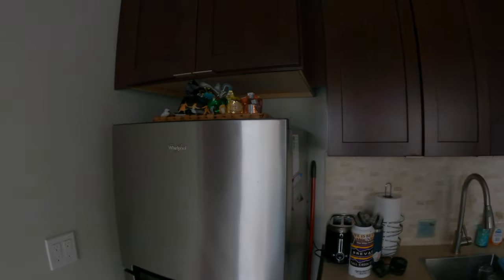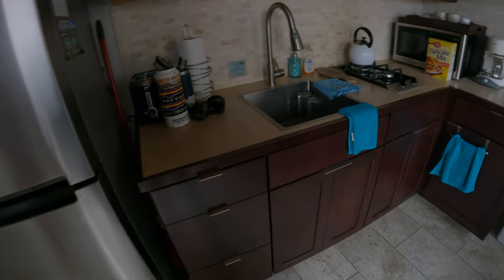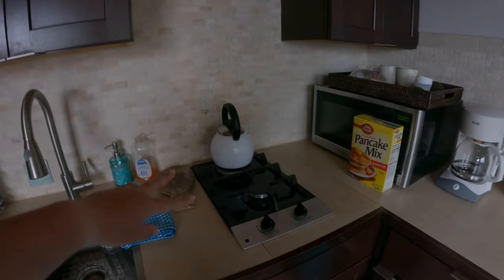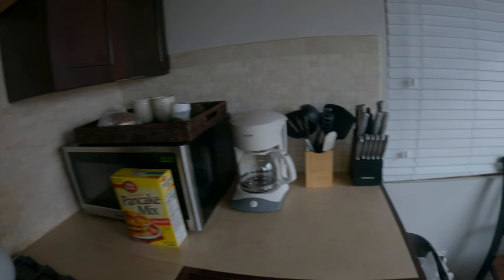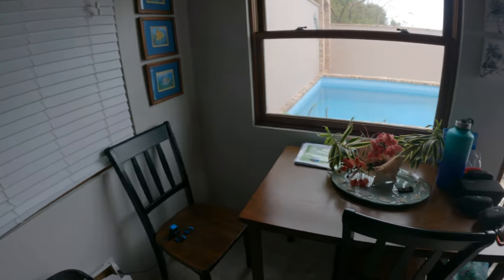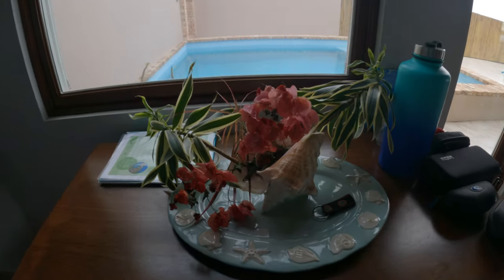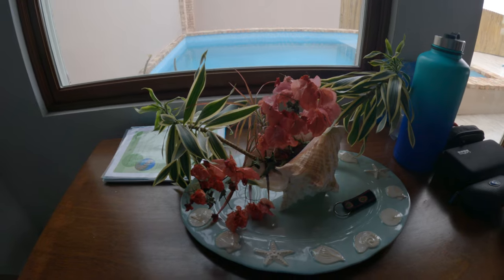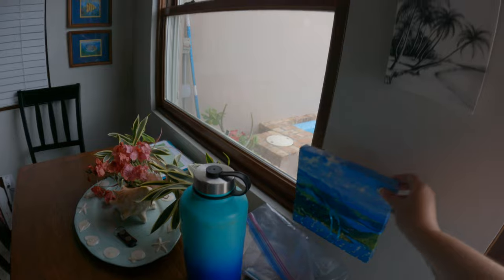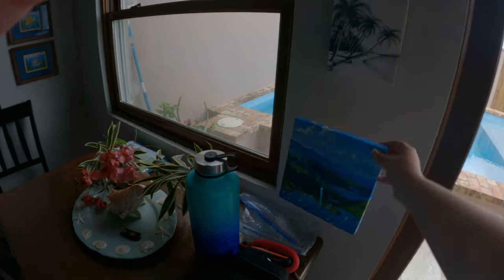We've got all of our snacks up here, a refrigerator and freezer, a nice sink, two burners, and a microwave. There's a window looking out to the pool. And a little dining room table with a conch and some bougainvillea and other plants. This was really sweet — they gave us this gift for our honeymoon: a picture of Coral Bay in a little canvas frame.